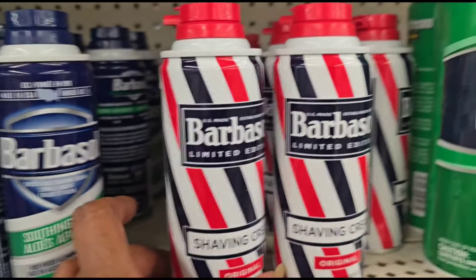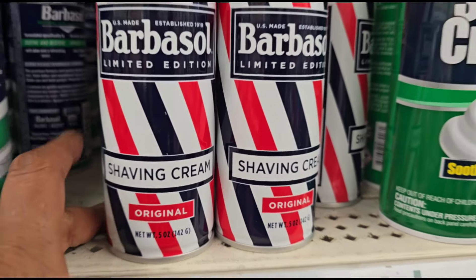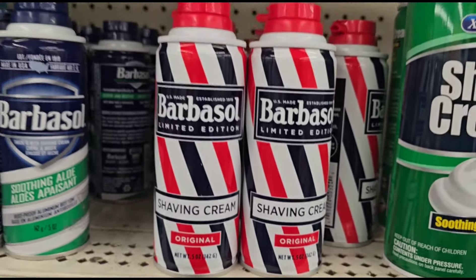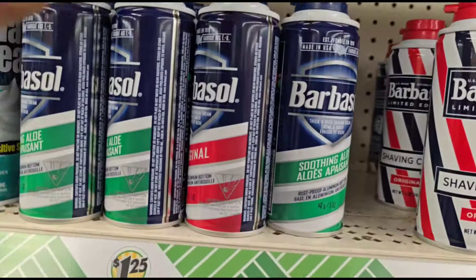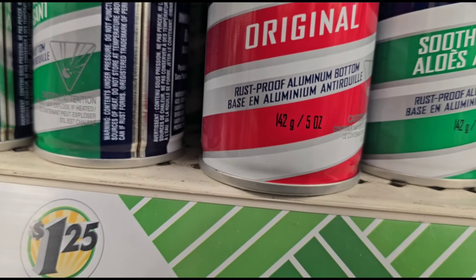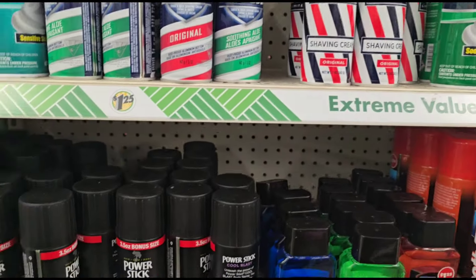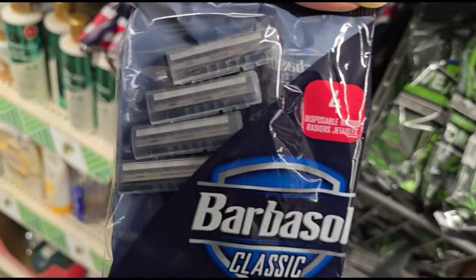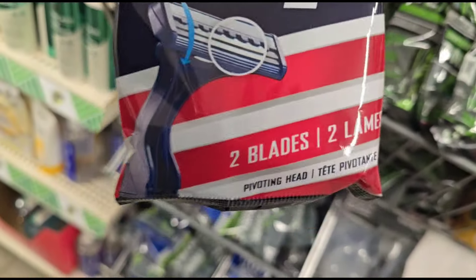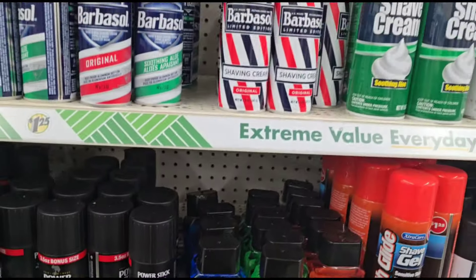Barbasol — looks like the barbershop thing they used to have back in the day. That is cute. I don't know what kind of shaving cream my brothers use, but I might have to grab one for them. They have the original one, soothing aloe, and these are little five-ounce cans of shaving cream. Then they have the Barbasol Classic with four disposable two-blade razors. I might have to pick those up for my brothers to put in their Christmas bags.